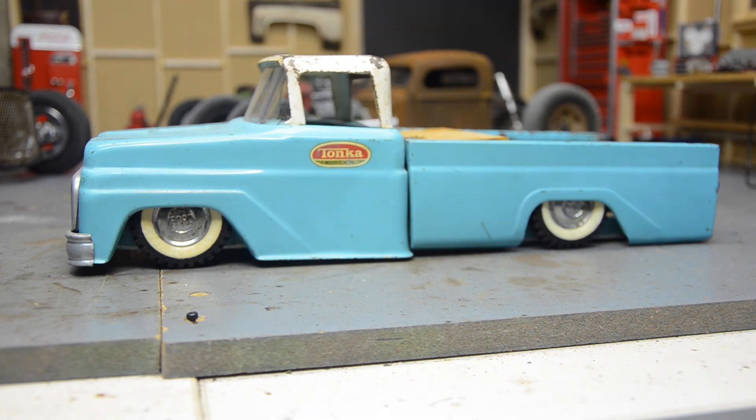Thank you guys for watching and checking out Chop Toys. If you like any of that stuff in the background, check out my other channel — there's a link at the end of the video. That's all my RC builds, my custom rat rods and stuff. Anyways, I'll see you guys in the next video.